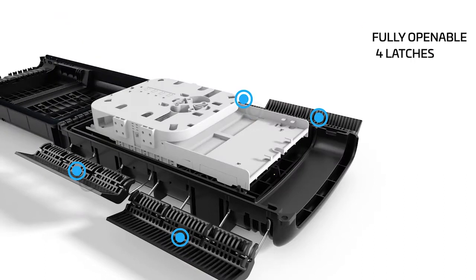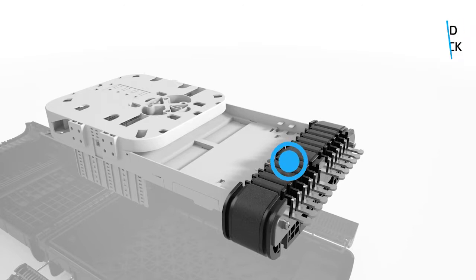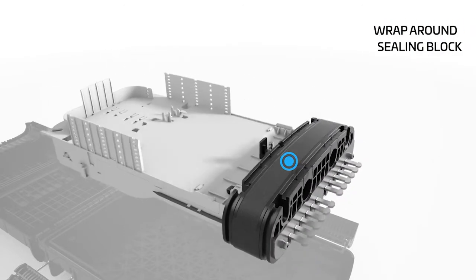It means that the splicing trays are very easy to use. The sealing technologies accommodate all cable types, so it's quite easy. So it's about innovation and helping skilled labor do things more efficiently.